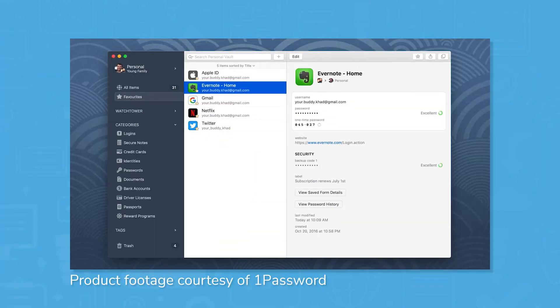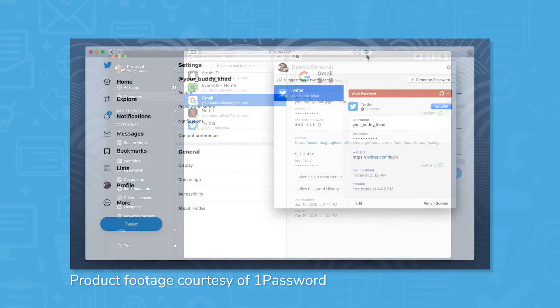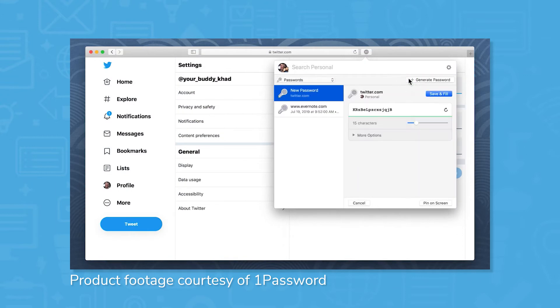1Password works by storing your sensitive information in a protected vault, accessible only by entering a master password. The app lets you generate unique, strong passwords that hackers can't guess, meaning you only have to remember your master password.